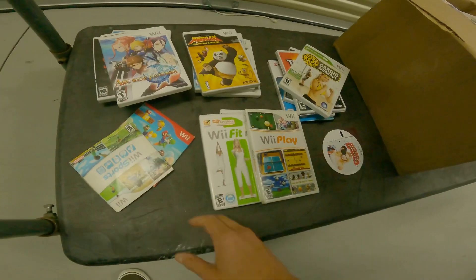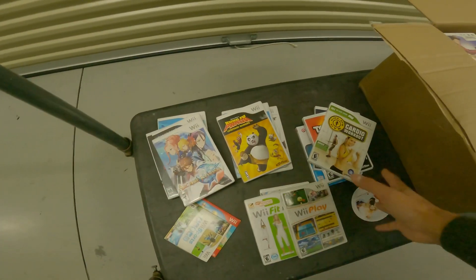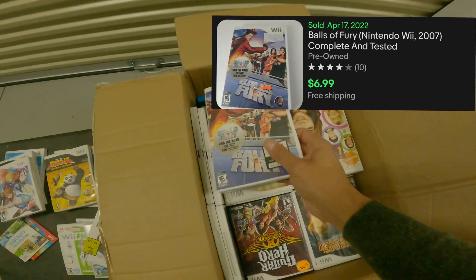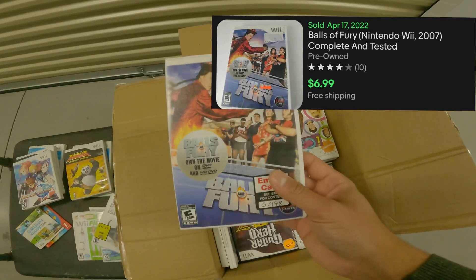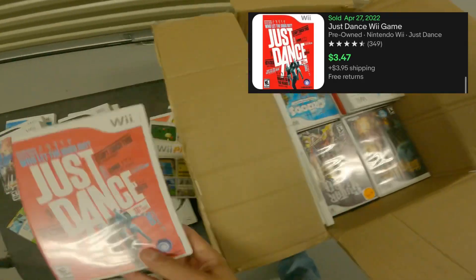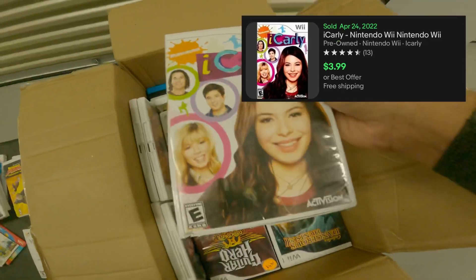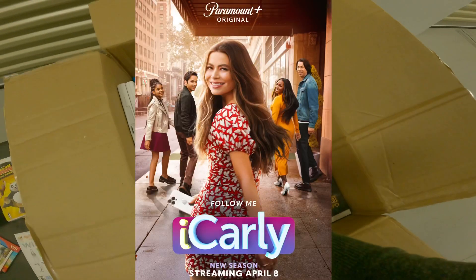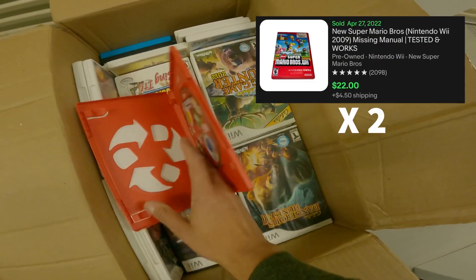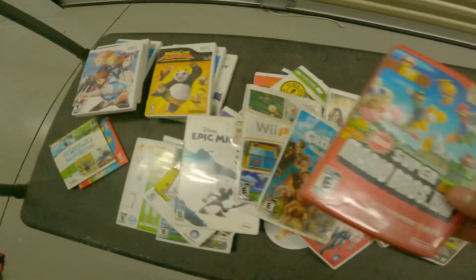Keeping in mind I spent $282 on this whole deal — we're probably already at around $200 back and we still have 60 plus games to go. We have The Dog Island, Balls of Fury the movie, Disney Epic Mickey, Wii Play, Disney Sing It, Just Dance, the Cruise Prehistoric Party — I think that's a bolo on Wii U but not on Wii. We have iCarly, and DJ Hero. Another copy of New Super Mario Bros.